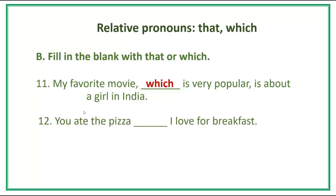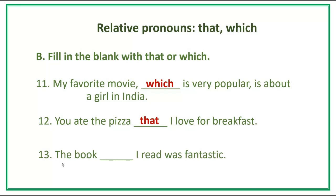Number 12. You ate the pizza [blank] I love for breakfast. Answer: You ate the pizza that I love for breakfast. Number 13. The book [blank] I read was fantastic. Answer: The book that I read was fantastic.